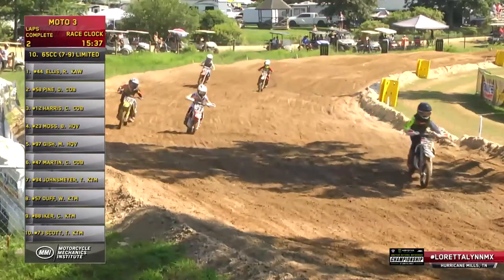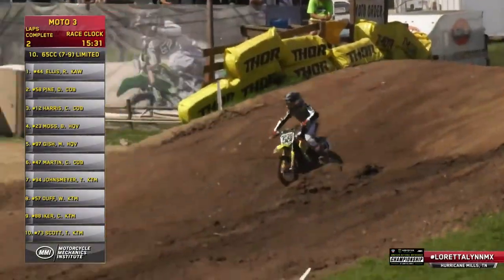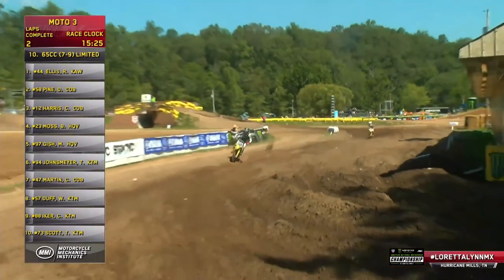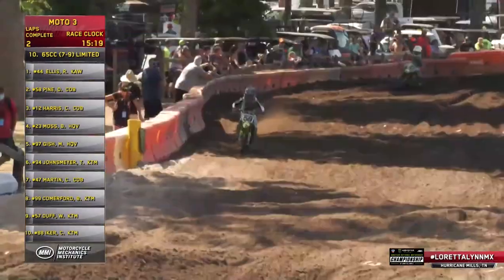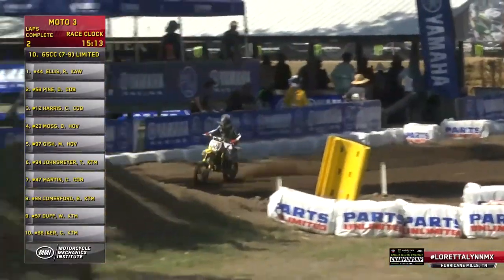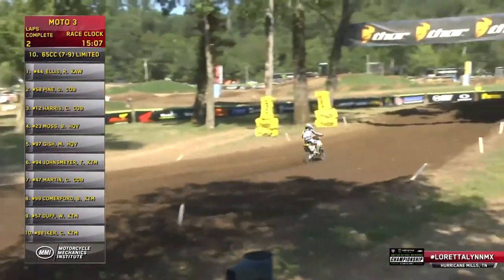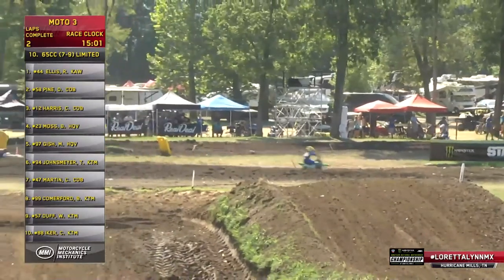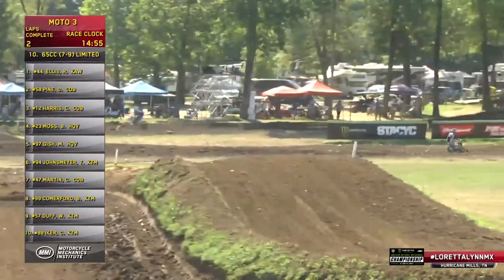The leaders have come across the stripe. It's Ryder Ellis, 44, out front with a 2:16 lap time — two seconds quicker than Darren Pine. Running order: Pine, Harris, Brody Moss, Maverick Gish in fifth, Travis Johnsmeyer sixth, Colt Martin seventh, Braden Comerford eighth, Wyatt Duff ninth, Camden Eicher tenth. Notably, Colt Martin rides the 50cc 7-8 class and also the 65cc 7-8 class — an automatic 50 Cobra, then transitions to the clutched Cobra 65.